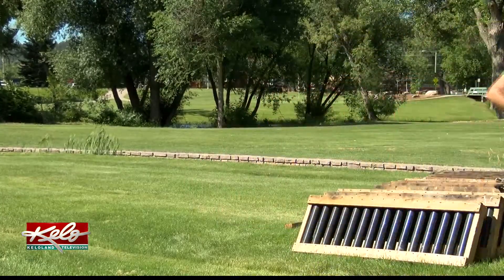We follow National Fire Protection Association guidelines or standards for distances, and the distance is based upon the shell size. So we need at least 600 feet in this particular case, and we're at 700, maybe even a little more than that.